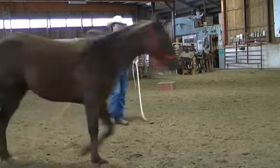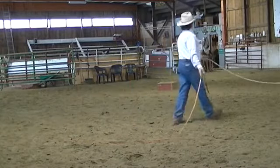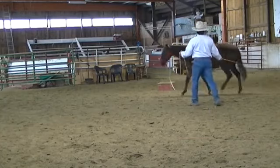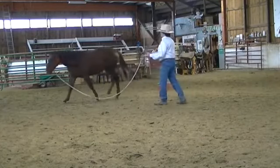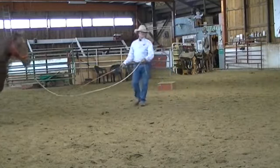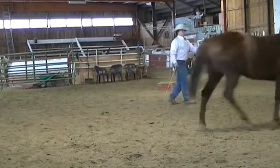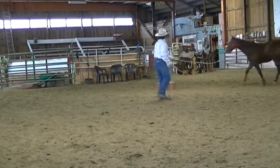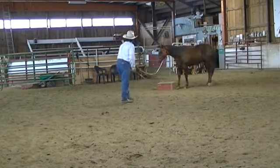I'm just kind of sending him around here a little bit. He's kind of looking for that block there. I was kind of sending him on out there — see if he can kind of go find it all on his own.